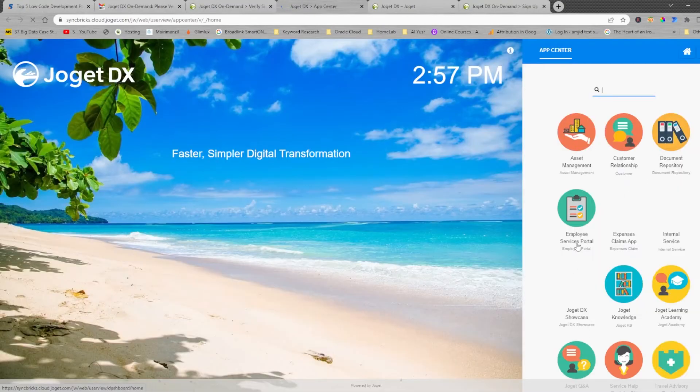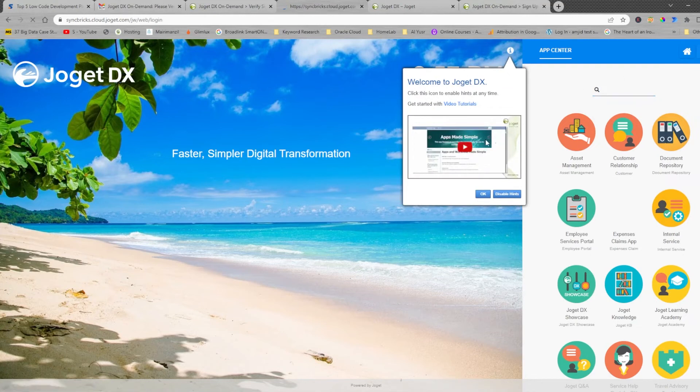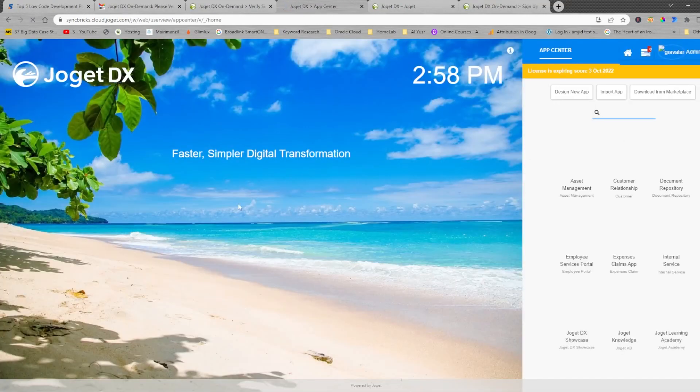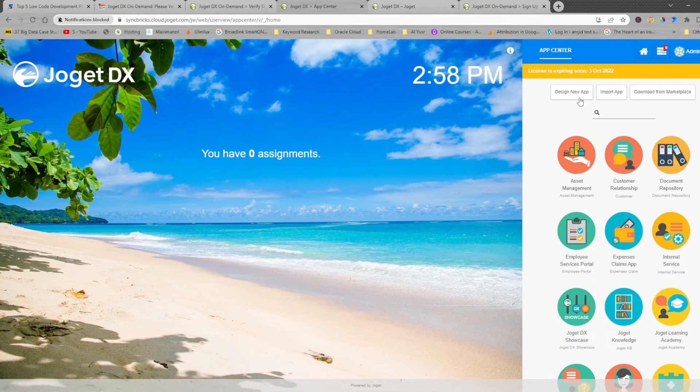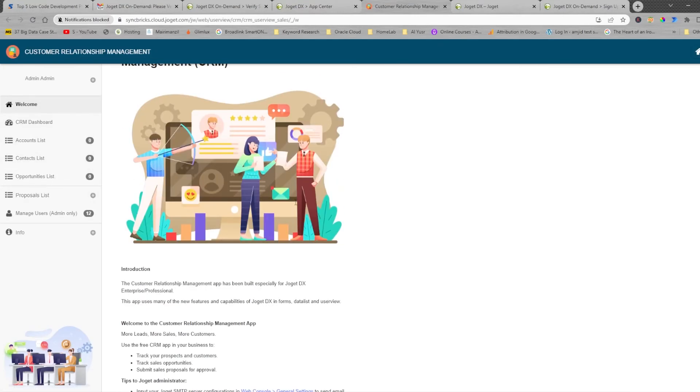These are all the pre-developed applications that you can use. Logging in as an admin, you can see that you can develop applications yourself. I'll show you a simple system — it is a customer relationship management system. This is the CRM software. You can create your apps, and this is the homepage of the app. You can customize everything here.